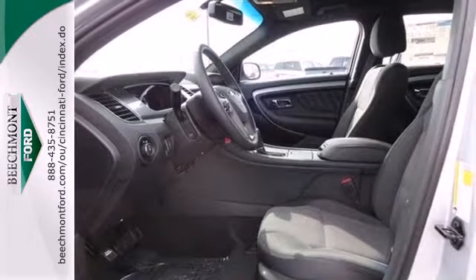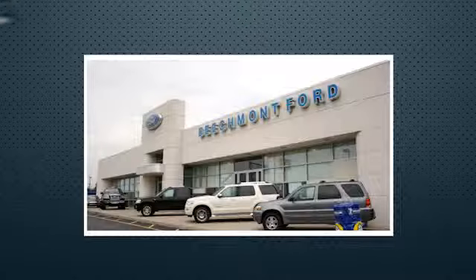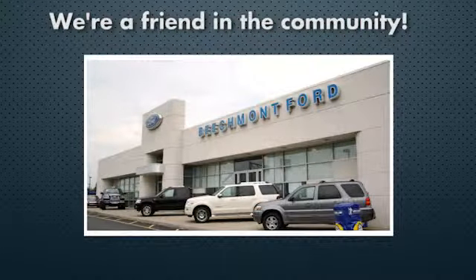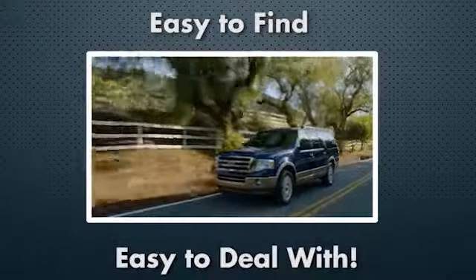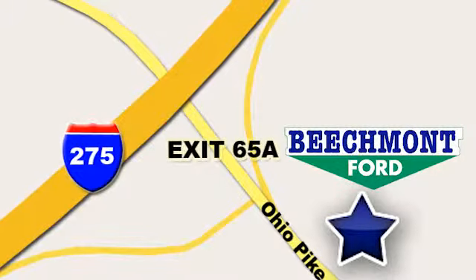This Taurus has chiseled good looks from every angle. See it for yourself today. Beechmont Ford — we're a friend in the community. Stop in today. We're easy to find, easy to deal with. Off of I-275 at 65A Beechmont Avenue.